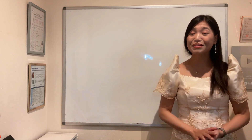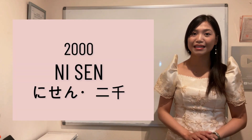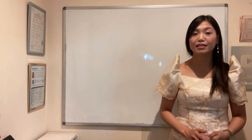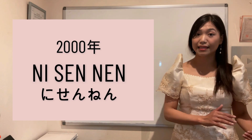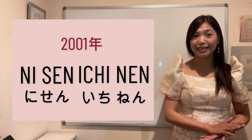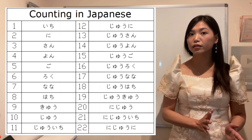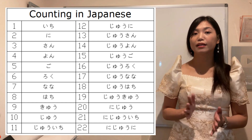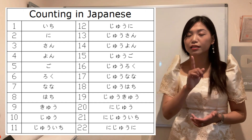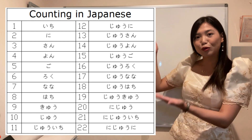Para naman po sa mga pinanganak ng 2,000 pataas — 2,000 is ni-sen. So if you were born in the year 2000, sasabihin mo ni-sen nen. Pag 2001, ni-sen ichi nen. Susundan nyo lang po itong counting ng 1 to 20. Halimbawa, kung gusto mong sabihin na pinanganak ka ng 2012: that will be ni-sen juu-ni nen. Don't forget the nen sa dulo.